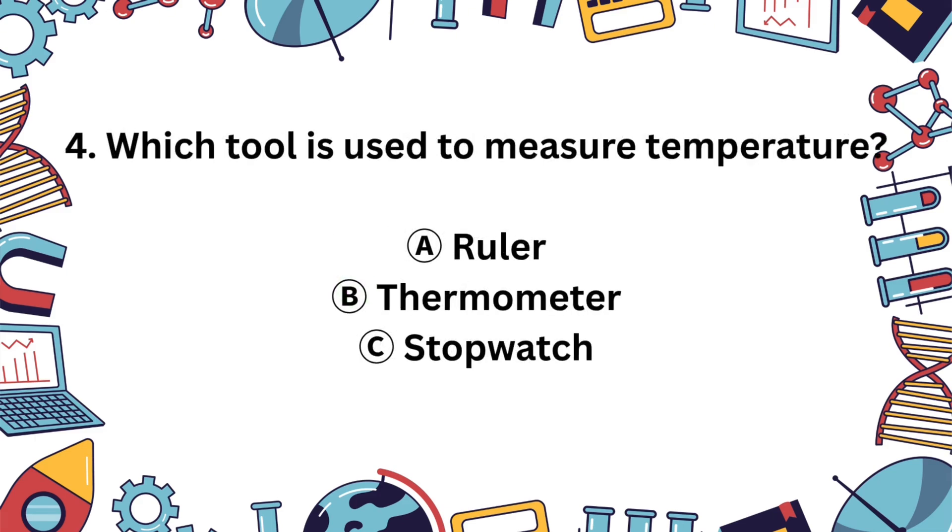Question 4. What tool measures temperature? A. Ruler, B. Thermometer, or C. Stopwatch? The answer is B, a thermometer. It helps us know how hot or cold something is.